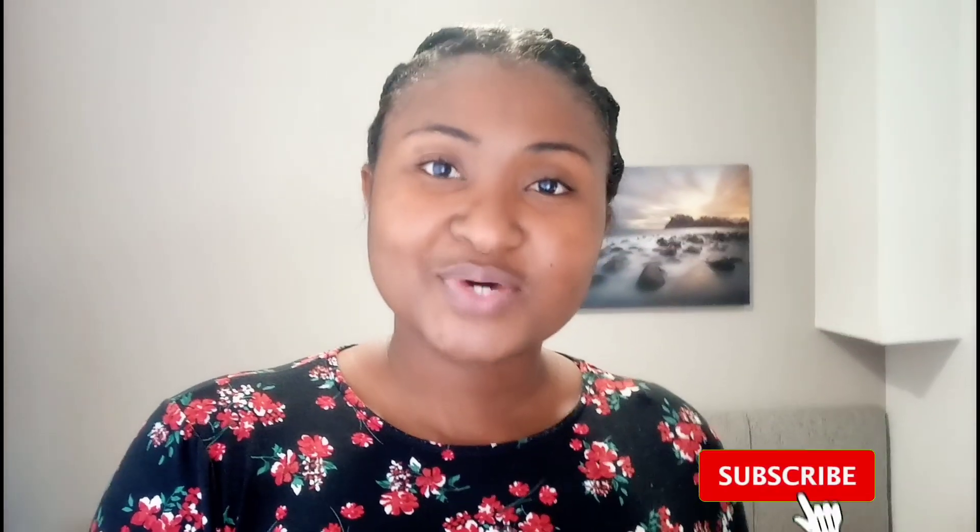Hey guys, welcome back to my channel, it's your girl Intentional Favor. As you've seen, I'm dressed and about to leave my home. I started my Social Work England registration — I submitted my application and I just received an email, not even an hour ago, saying they require some documents. I was actually expecting that email. It's not just about scanning and sending it; they need it certified, so there are so many processes.